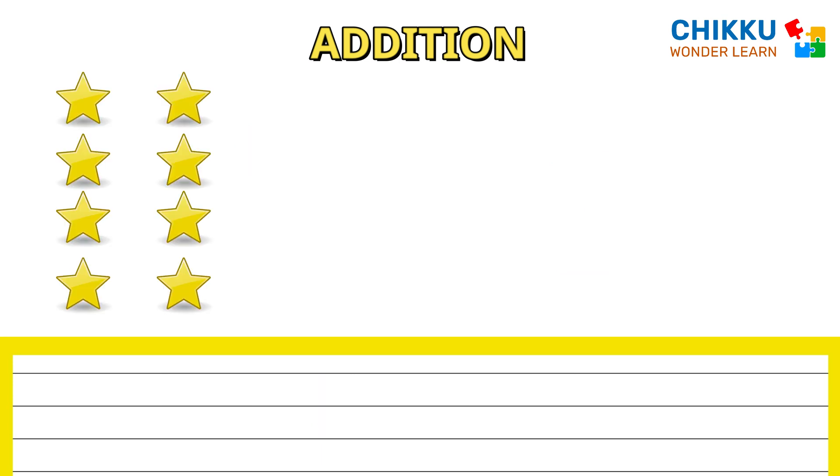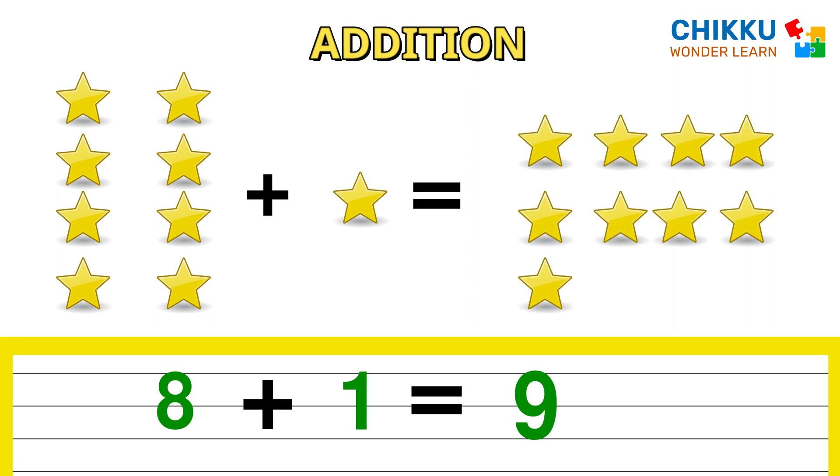Let's count the stars. One, two, three, four, five, six, seven, eight. Eight stars plus one star equals to nine stars. Eight plus one equals to nine.